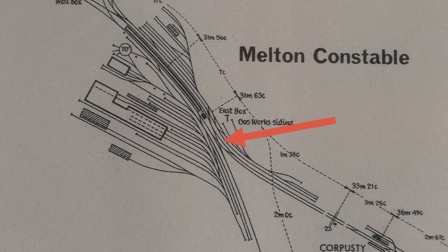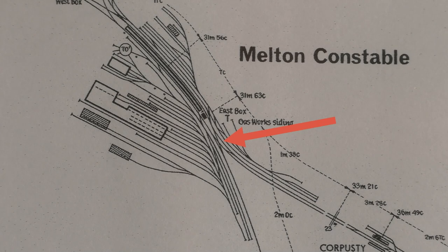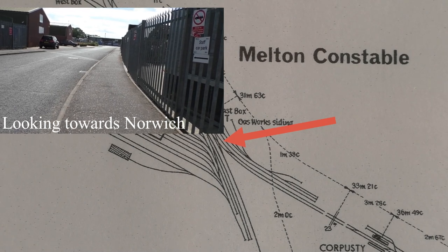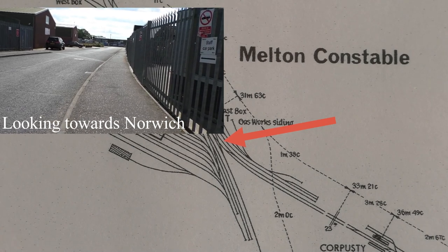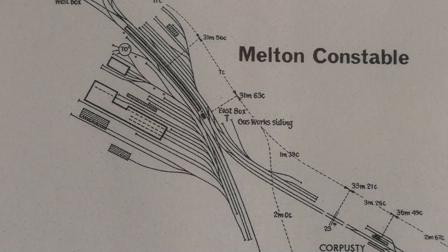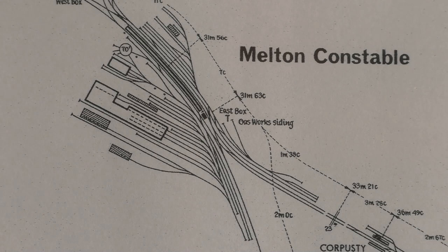So we start at Melton Constable East Junction. I've covered Melton Constable quite a lot in previous videos, but I will put a picture up of what the East Junction actually looks like now, in the middle of an industrial estate. When the line leaves East Junction it starts to turn south towards Hindolveston — and I know that's the correct pronunciation because somebody who's lived locally all their lives told me so. So that's where we'll go next.